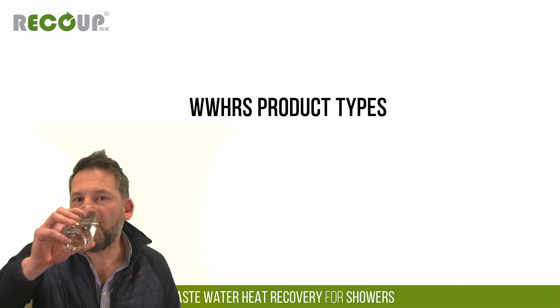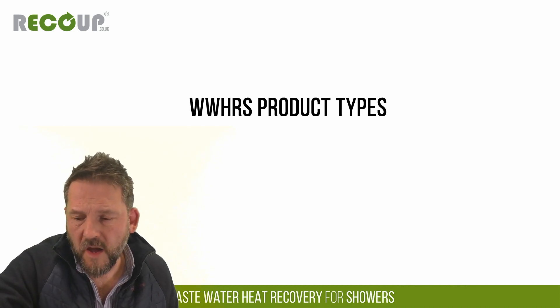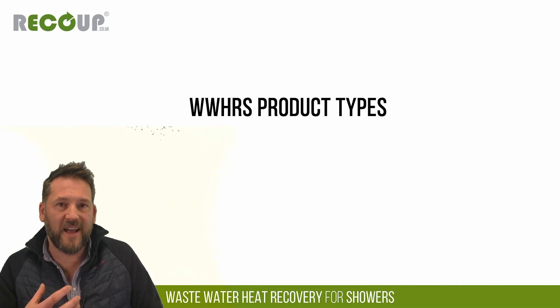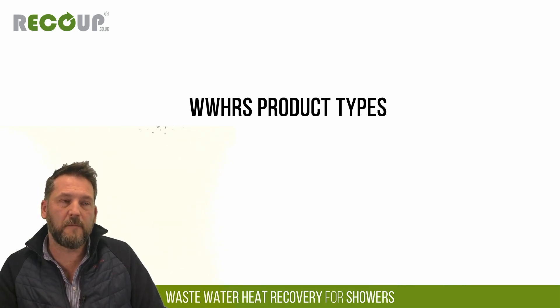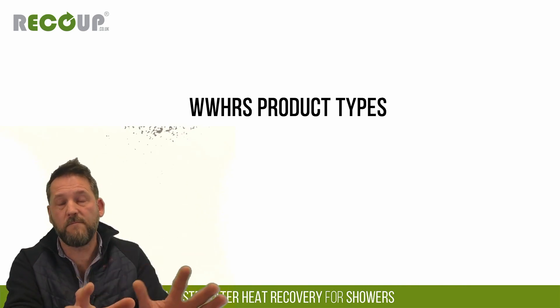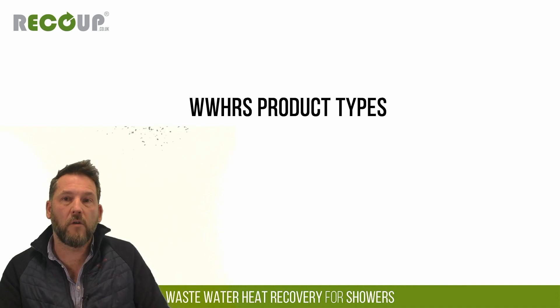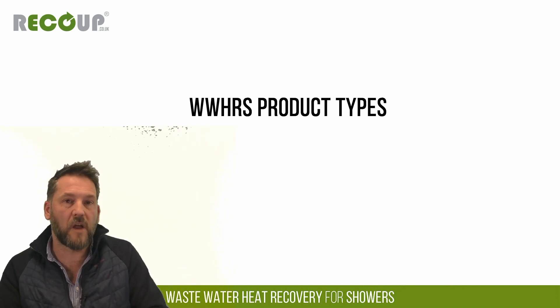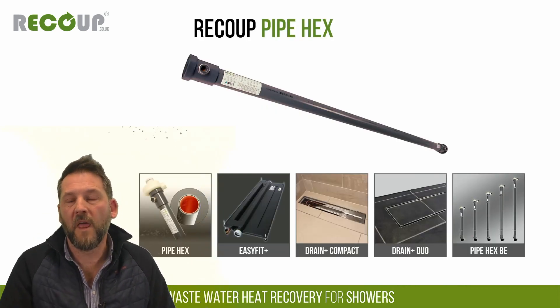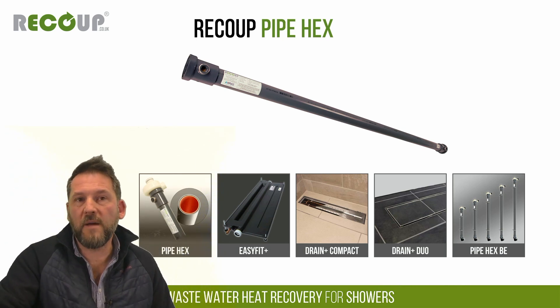On maintenance: because there are no moving mechanical parts, filters or consumables, wastewater heat recovery is deemed plan-maintenance free. However, as an energy efficiency device it needs to be installed with what's termed 'reasonable access'. A vertical pipe system can be boxed in next to the SVP behind plasterboard — that's not an issue. Horizontal systems can be installed under baths or shower trays, and we'll look at that in more detail in a moment.